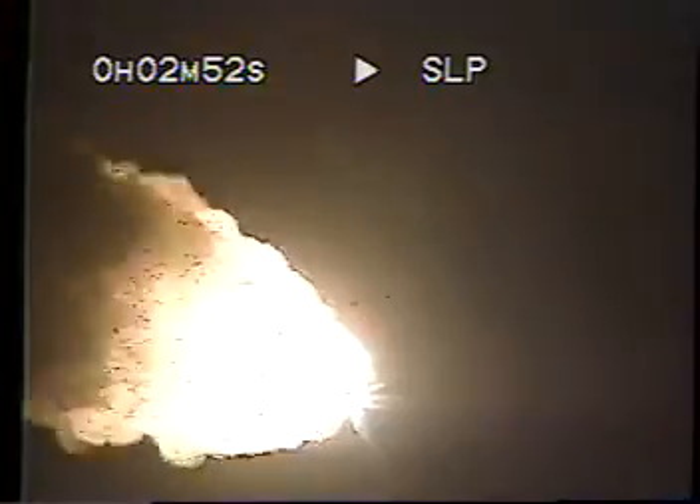One minute into the flight, those main engines now beginning to rev up to full throttle, 104% of rated performance. Good engine performance, good fuel cells, good three hydraulic power units. Go ahead, throttle up.